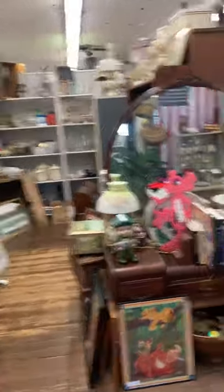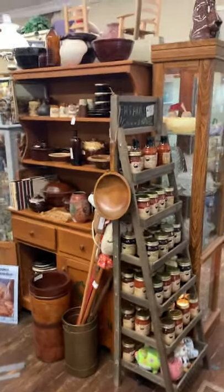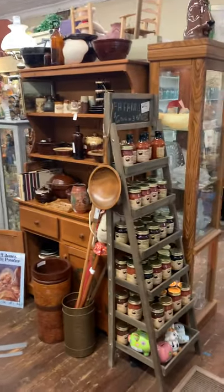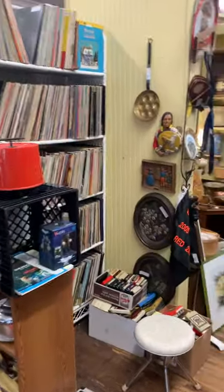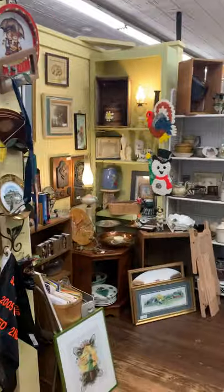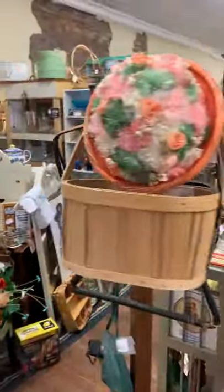We have probably 30 to 35 dealers in here. As you first walk in the door, this is actually my booth, booth FHV. Lots of great items, glassware. We have our Franklin Farms jams and jellies, lots of vinyl records, artwork on one of the walls back here, and tons of books on the back side of the booth over here.